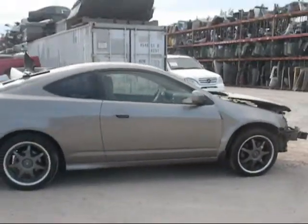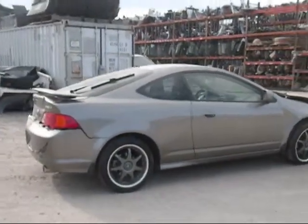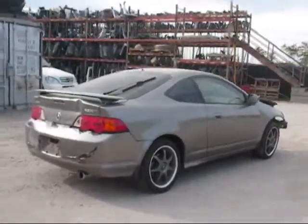The back side door is in good condition, has a ding on it. The back side fender has a few dings on it, still good.